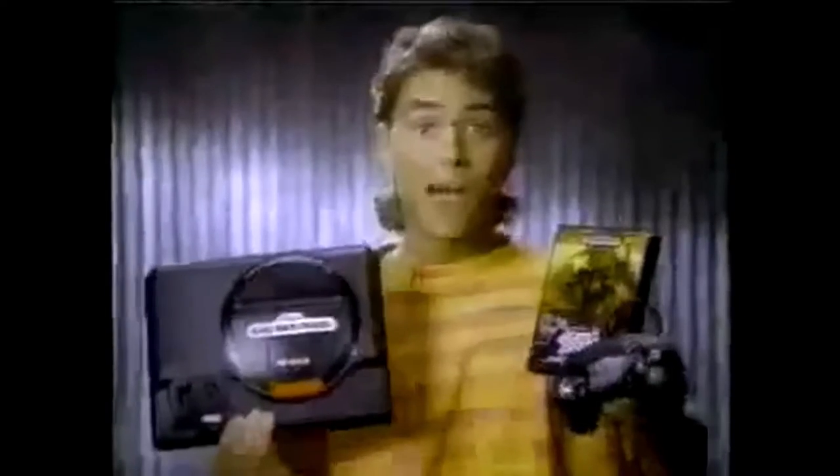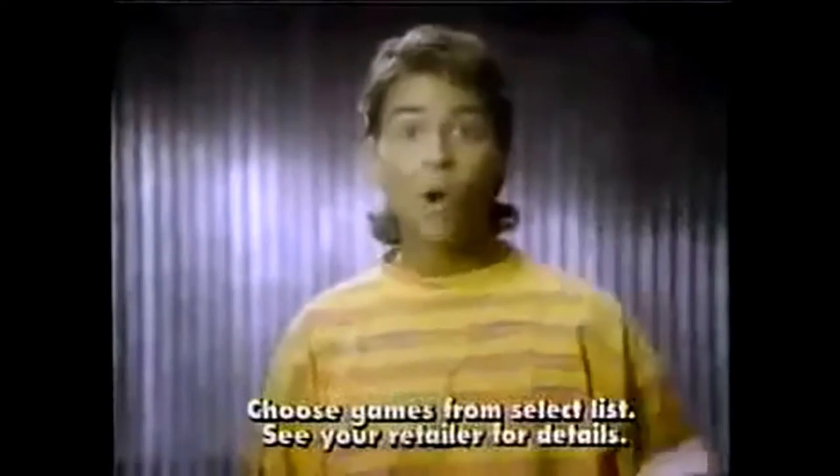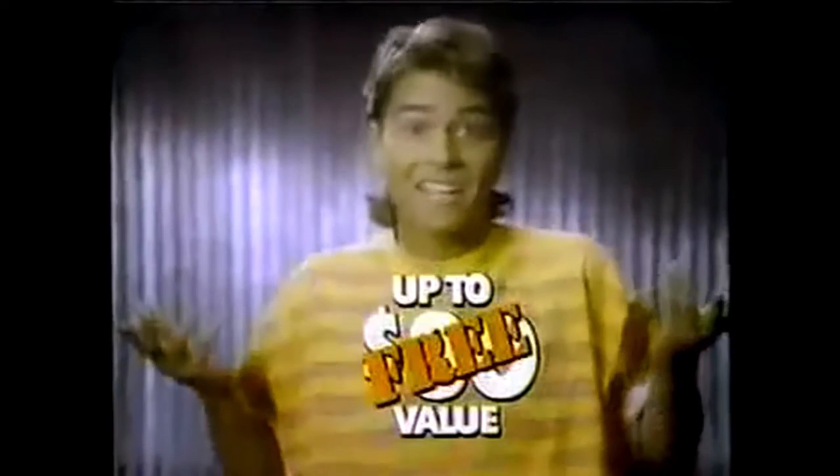It's the Sega Summer Sizzle. Buy a Sega Genesis system before July 1st and get a free power base converter. It lets you play over 120 Sega Master and Genesis games. You also get an extra Genesis game or two Sega Master games, up to an $80 value. Free!